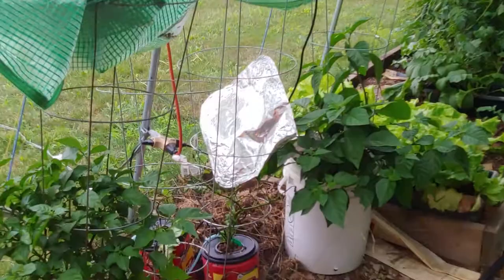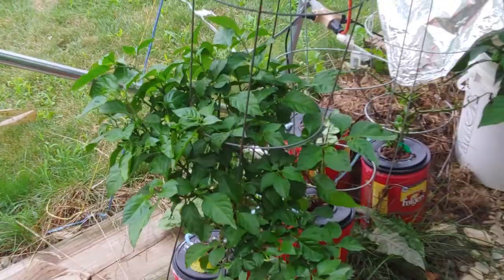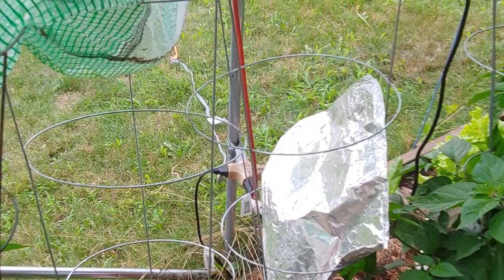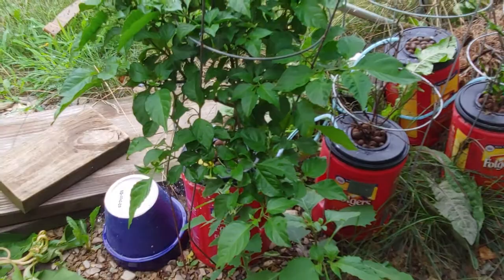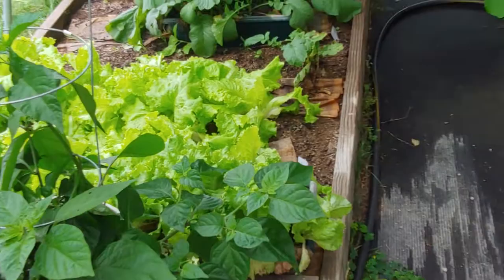The DWC systems are doing okay — one is doing okay and I've got some fruit starting on it, but I don't think I'm ever going to do that again. It just seems like too fragile of a system; three out of four kind of failed, whereas in my pots nearly all of them succeeded. Down here we've got some lettuce.